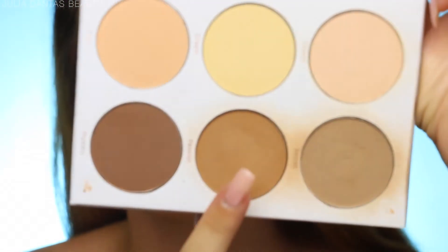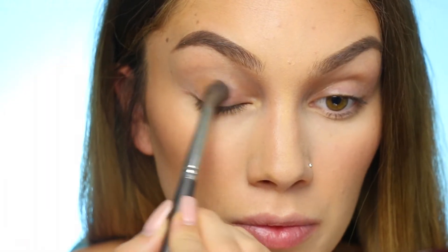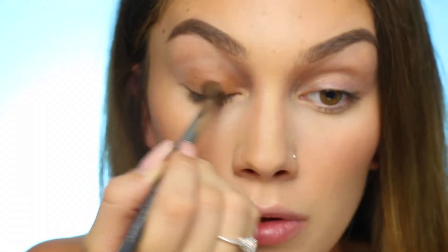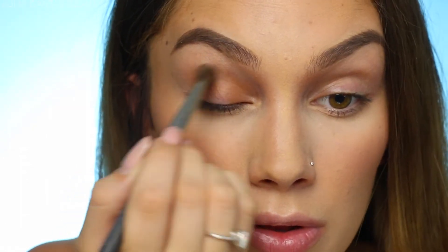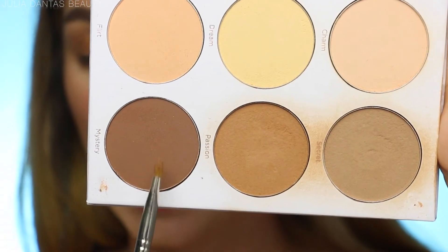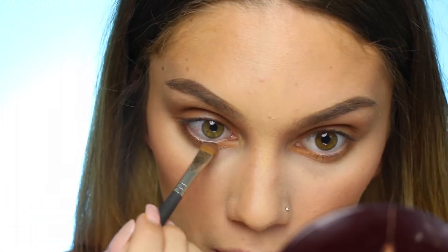For my eyes I'm starting off with the shade Passion from the Contour Diaries palette and buffing that all over my eyelid. I'm going for a smoky eye but I want the bottom of my eye to be the most intense, so I'm doing a wash of brown on my top lid. Then I'm taking that same color and diffusing my bottom lash line. Next I'm picking up Mystery with a tiny flat brush and placing that directly on my bottom lash line — tight in there.